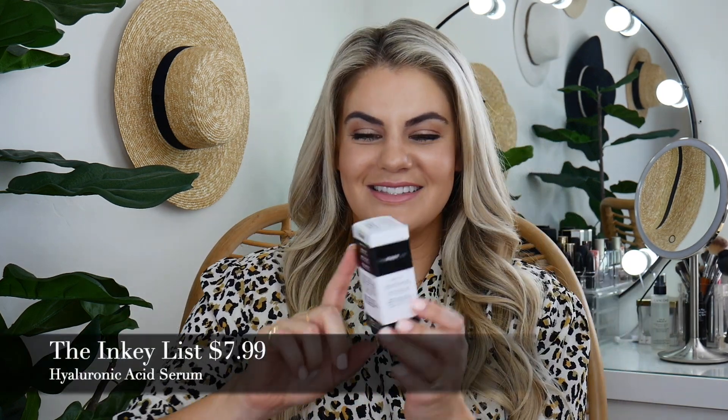The Inkey List gave out their hyaluronic acid, which is amazing. They use a large and small molecule, so it's for better absorption. A lot of hyaluronic acids on the market only have a large molecule, which when not counteracted with a small molecule, can't absorb as well. All of their products are under $15, and I'm very impressed with their lineup so far.